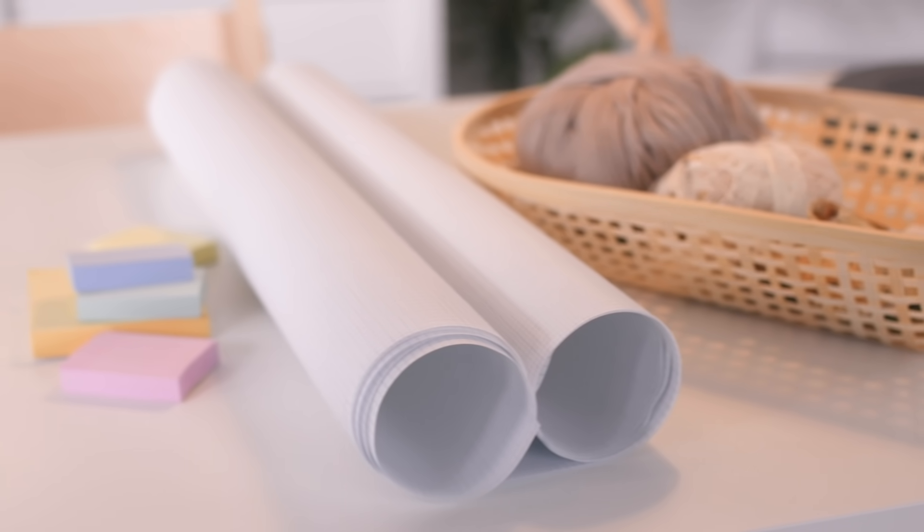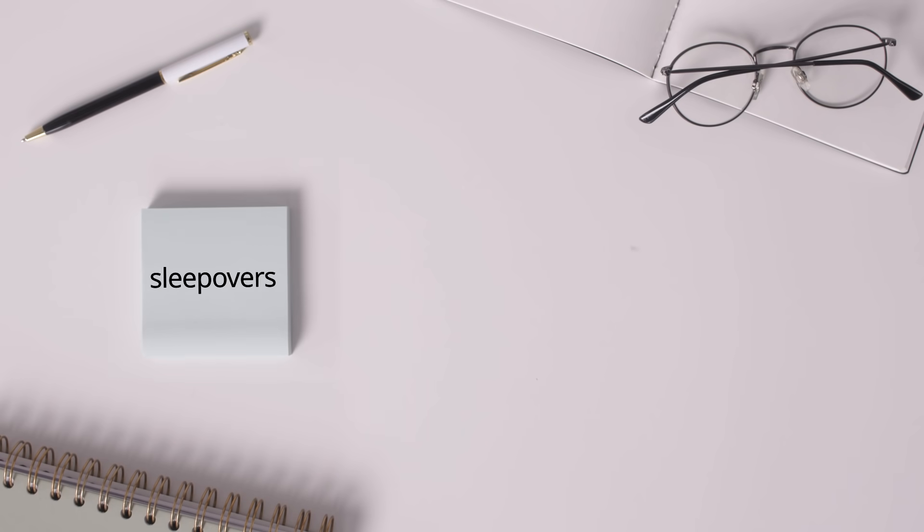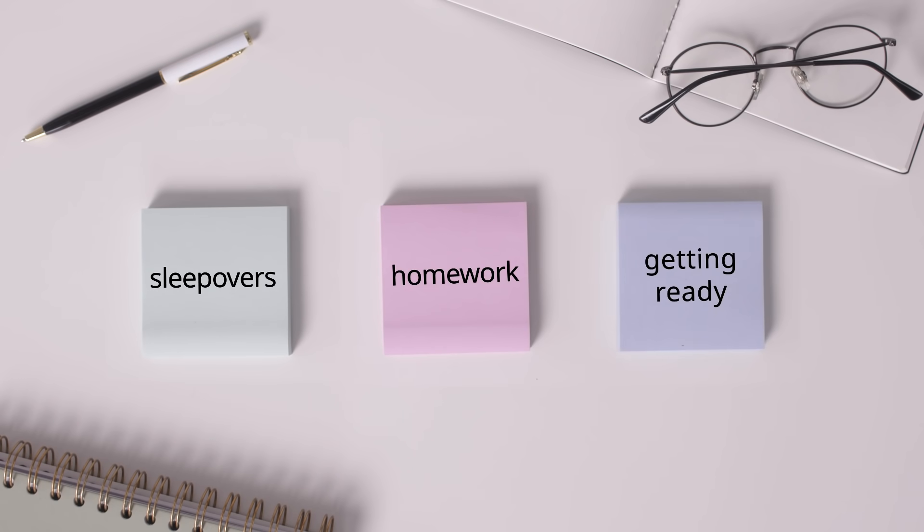Today, we'll use the following key activities as a starting point for planning: sleepovers, homework, and getting ready in the morning.